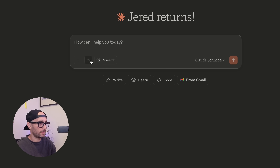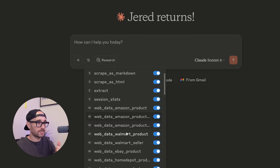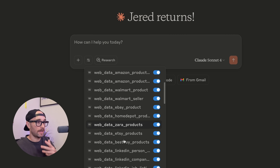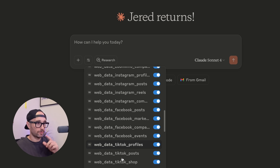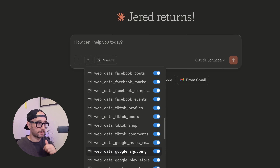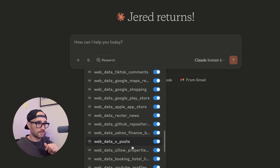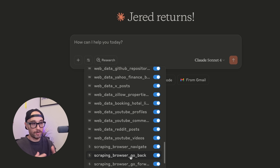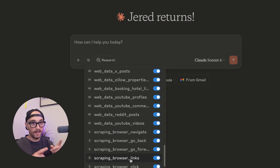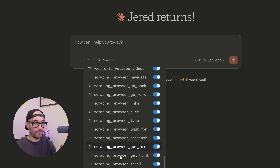I just want to show you the Bright Data MCP within Claude. They have 60 tools enabled: Scrape as Markdown, Scrape as HTML, Extract. They can get web data from Amazon, Walmart, eBay, Home Depot, Zara, Etsy, Best Buy. Five different LinkedIn tools, Crunchbase, ZoomInfo, four different Instagram tools, four different Facebook tools, four different TikTok tools. It can get information from Google Maps, Google Shopping, the App Store, the Play Store, different news sites, GitHub repositories, Yahoo Finance, Twitter, Zillow, Booking.com, YouTube, Reddit, and it also has a scraping browser. This is really powerful because if it doesn't have a specific tool, it can use its own browser to go get the information — like we see in other MCP tools like Tavili, Firecrawl, and Puppeteer, but it's way more powerful and smarter. That's because Bright Data has been doing this for years.